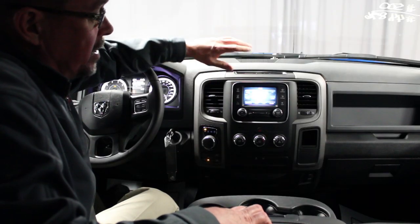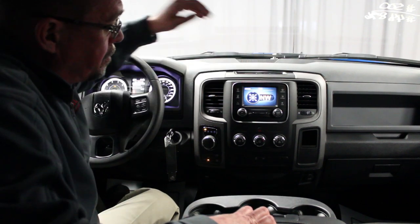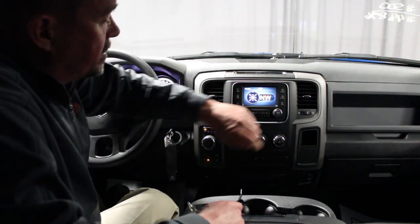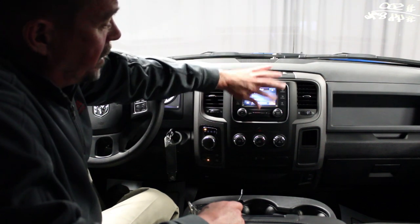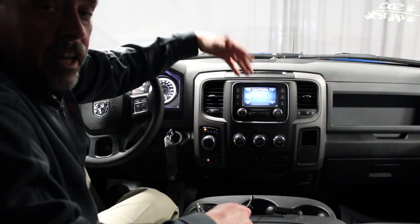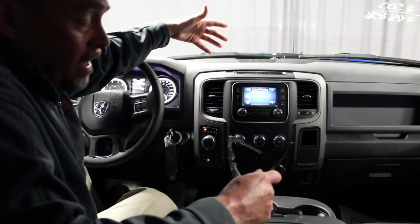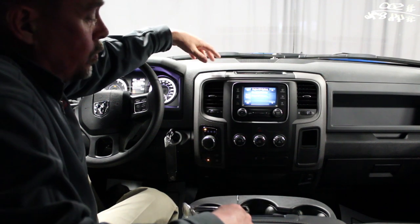You've got the 5-inch touchscreen that enables you to go through your different radio stations. You've got a built-in electronic compass. You can go into the settings and change different features like how your doors lock, how your doors unlock, how long your power stays on, how long your lights stay on after you leave the vehicle or when you enter the vehicle and unlock it with your key fob — and how long they'll stay on along with that.